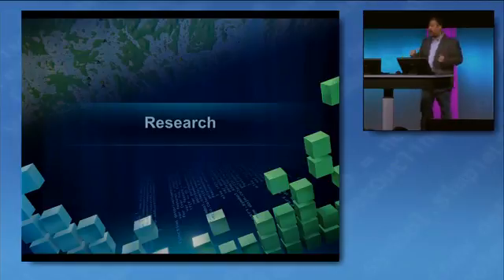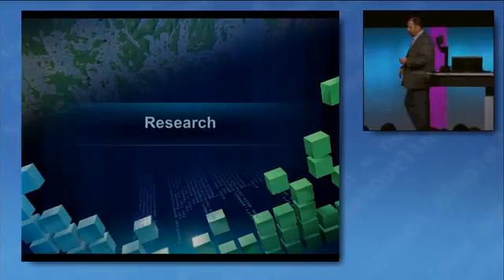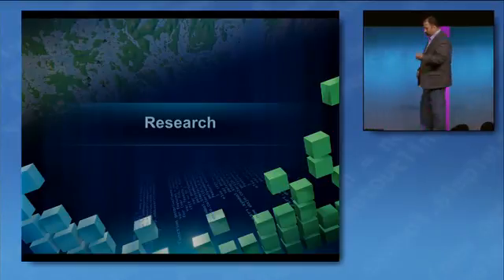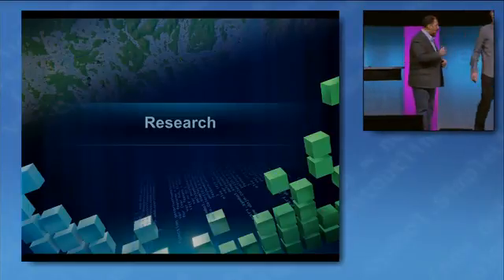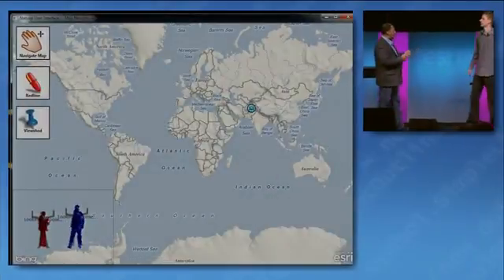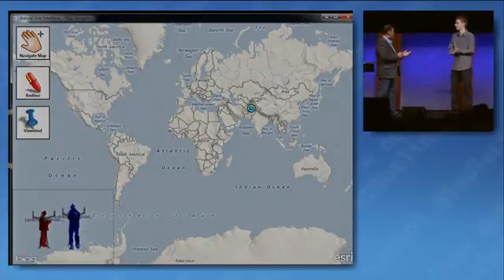For this next segment, I want to introduce my colleague Morton Nielsen. As he comes up to the stage, there are times where ESRI really likes to have a little bit of fun. And with that, we came up with a cool idea. Morton, maybe you want to tell us a little bit about your cool idea here.